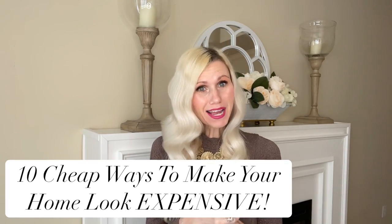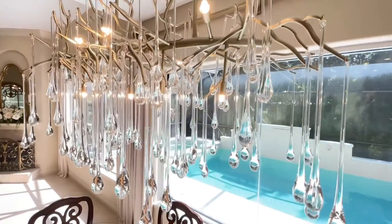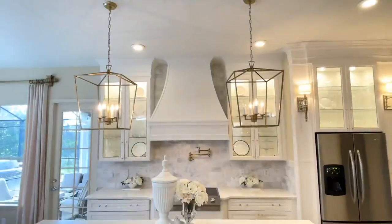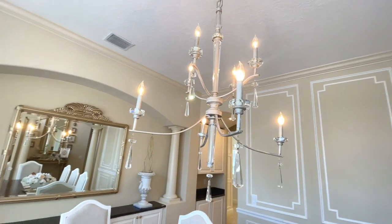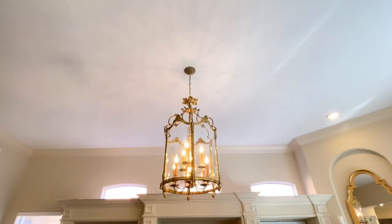Today I'm sharing 10 cheap ways to make your home look expensive. The first one is lighting. Lighting is the jewelry of the room. You can find beautiful chandeliers that really make an impact, and adding light to a room brightens up the space and makes it feel so much larger. You can find lighting for so cheap — on Amazon, Walmart's website, or Facebook Marketplace.